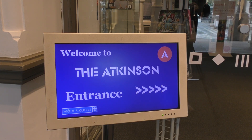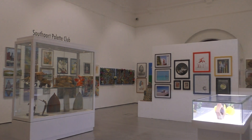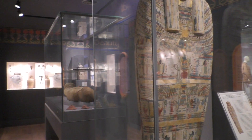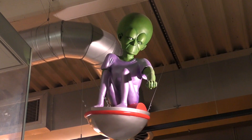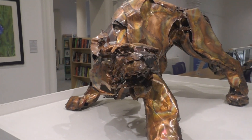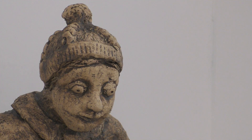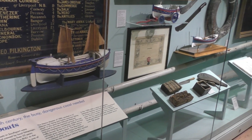The Atkinson reopened in May 2013. Known as the Atkinson, visitors can enjoy the theatre, library, cafe, shop, exhibitions and galleries all year round. Two years later, in February 2015, a new museum, Between Land and Sea, opened up joining the Egyptology gallery.